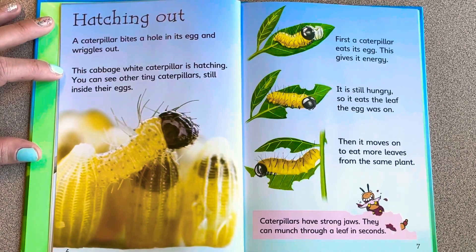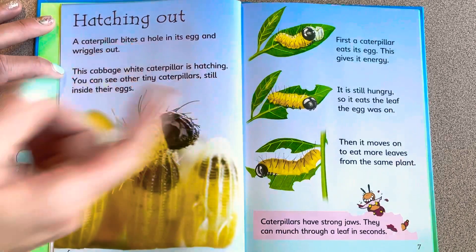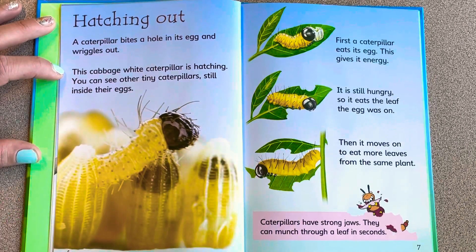You can see other tiny caterpillars still inside their eggs. First, the caterpillar eats its egg — this gives it energy. It's still hungry, so it eats the leaf the egg was on, then moves on to eat more leaves from the same plant. Caterpillars have strong jaws and can eat through a leaf in seconds.